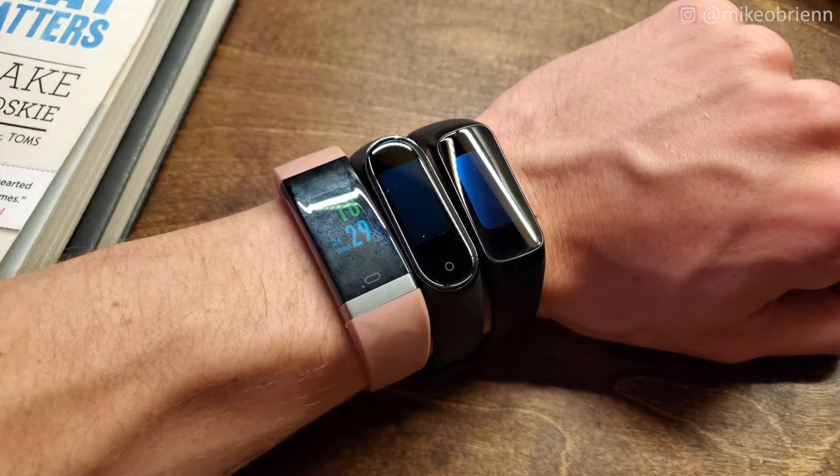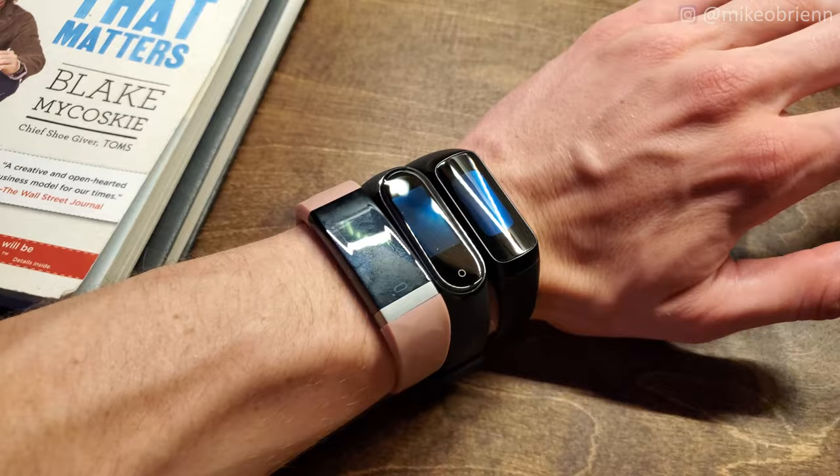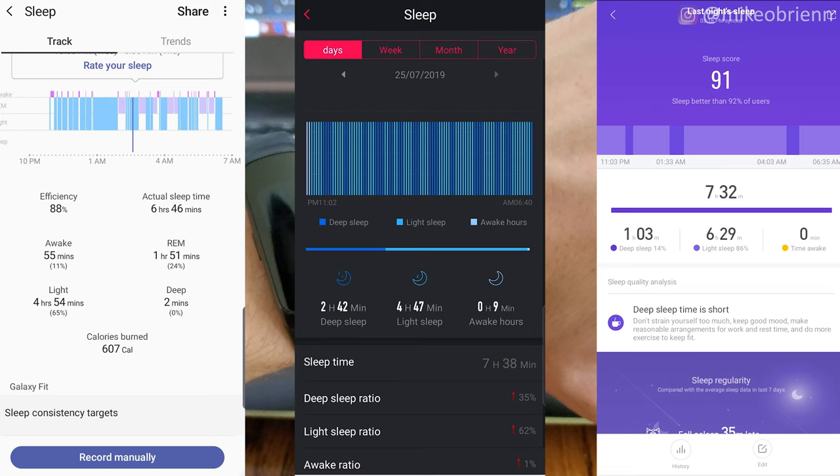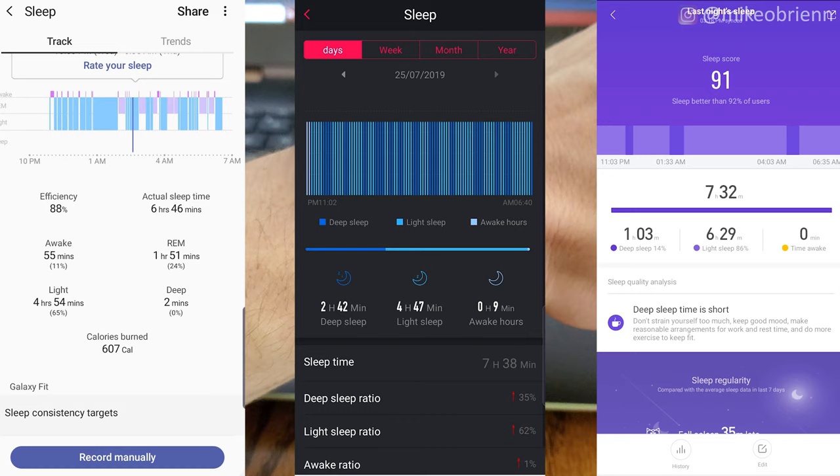I'm wearing all three of these on my wrist overnight to test sleep tracking — hopefully I don't lose all circulation to my hand. In the morning, the sleep tracking varied quite a bit between the two. They both showed significantly different levels of deep sleep, awake time, and every kind of sleep. Since there's no medical equipment to compare against, it's really hard to decide which one is accurate — all I can tell you is that these two are different from each other.